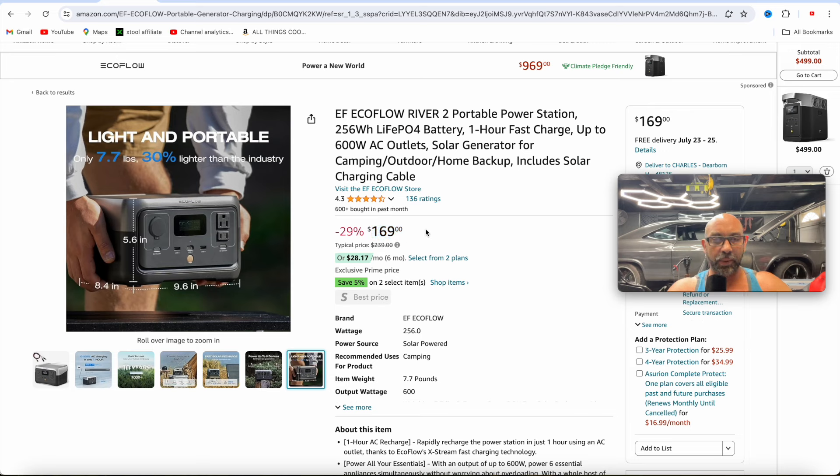I have all these links and coupon codes in the description box below. Got an extra 5% off so you can apply that to these already extremely low prices. $169 for this one — killer deal if you've been looking to get into portable power stations by EcoFlow.